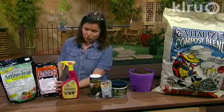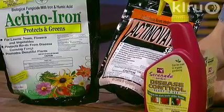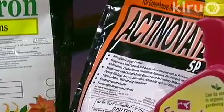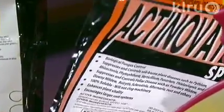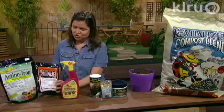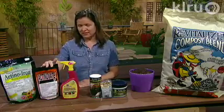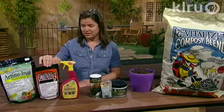For prevention and for cure, Actinovate is a product that's actually made in Houston, Texas. It is a bacteria also that fights diseases but also improves the root system. In many cases these beneficial microbes can fight diseases and help to improve the growth of a plant. This one is often used for controlling take-all root rot in a St. Augustine lawn, and is also used to fight some foliar diseases.